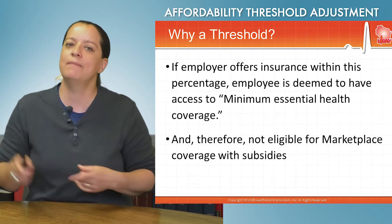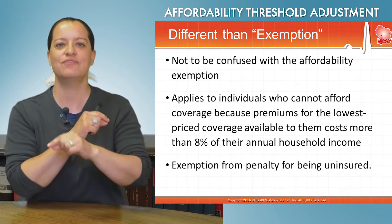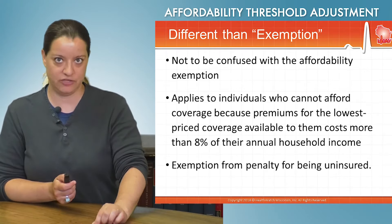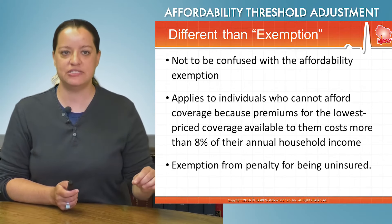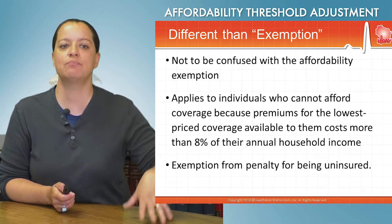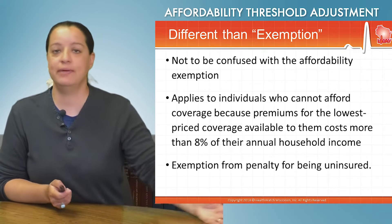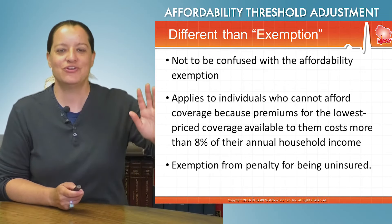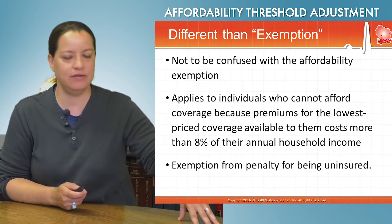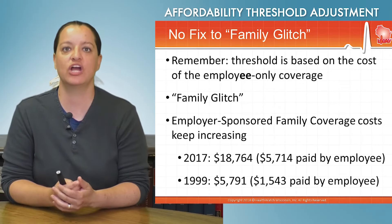A quick sidestep before we come back to the family glitch. Some people, when they hear the affordability test, are thinking of the other affordability language in the Affordable Care Act. This is not the affordability exemption you might be thinking about. That exemption applies to individuals who cannot afford coverage because the premiums for their lowest price coverage cost more than 8% of their annual household income. They can therefore ask for an exemption — they don't have to have insurance at all and won't pay a penalty. It's a hardship exemption. What we're talking about here is not that.